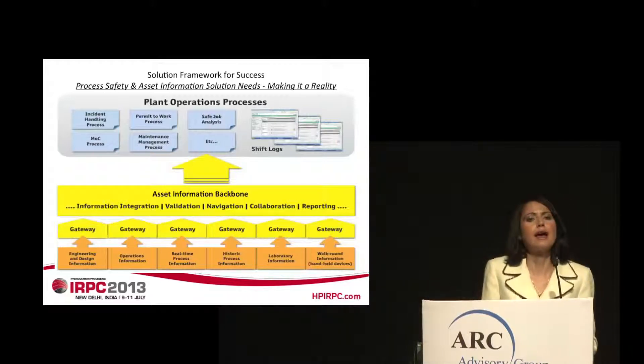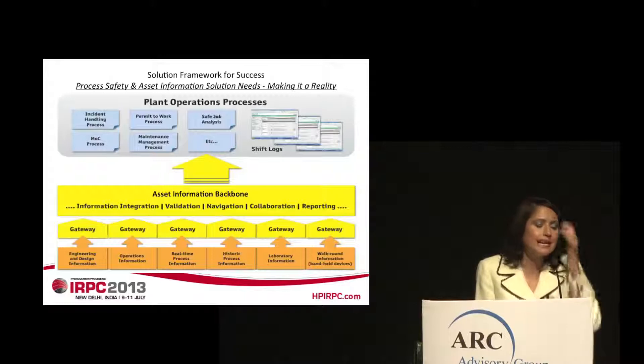The gateways can be thought of as connectors or APIs, but they also provide much more. They go into the source systems, extract the relevant information, and then based on individual objects referenced by unique tag identifiers, they associate the information from all source systems where those individual tagged objects are referenced. The gateways then publish this information to a web-based portal so that it is accessible to all stakeholders, both internally and externally, in support of relevant processes.